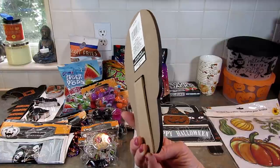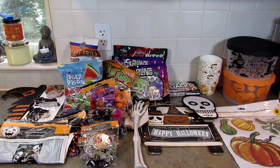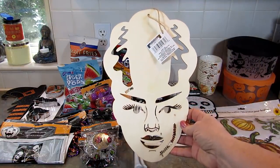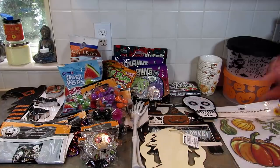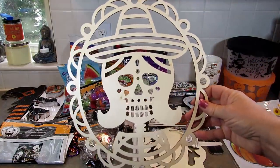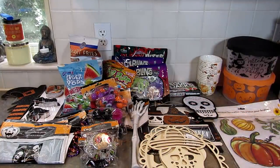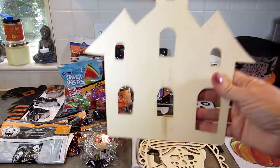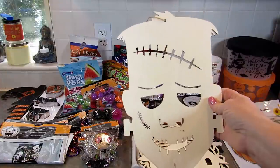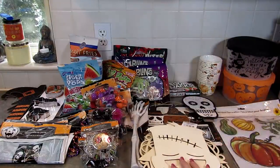Next up are these wood cutouts. I got the Bride of Frankenstein — I have an idea for these, we'll see what happens. I got this skull one — I think that looks really cool. I got the Haunted House and Frankenstein's Monster. So I picked up those four.